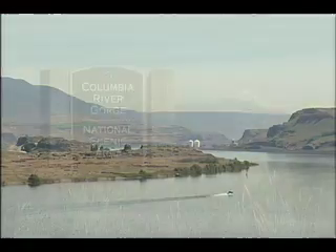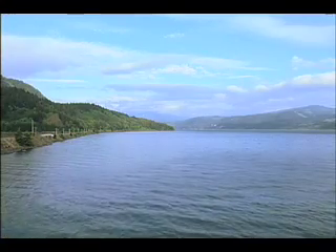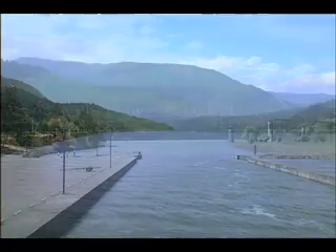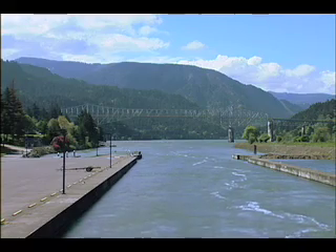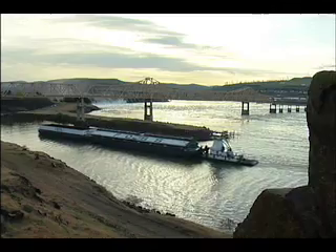The northwest is also home to the Columbia River Gorge, a long, wide, flat water river passage that provides a gentle climb from the Tidewater ports near Portland, Oregon to the inland agricultural regions of Washington, Oregon and Idaho.